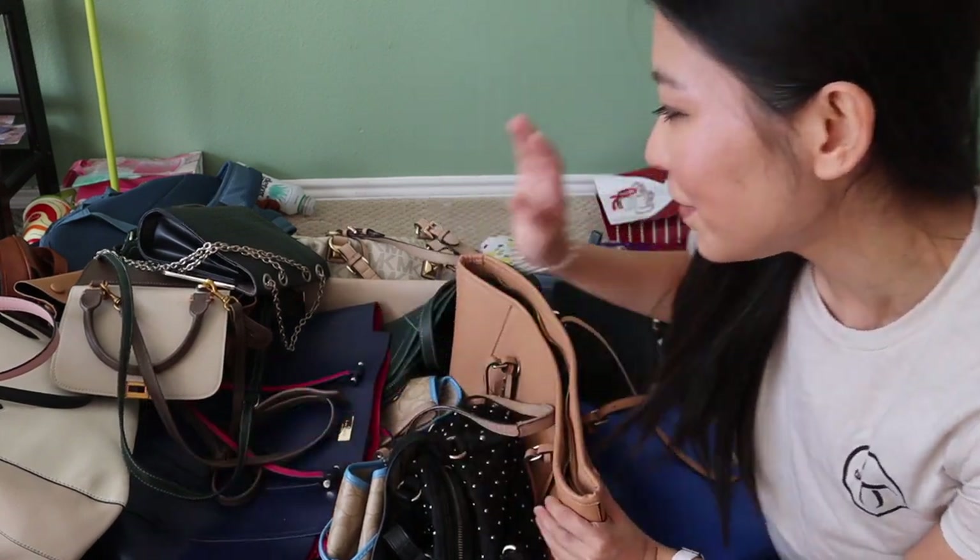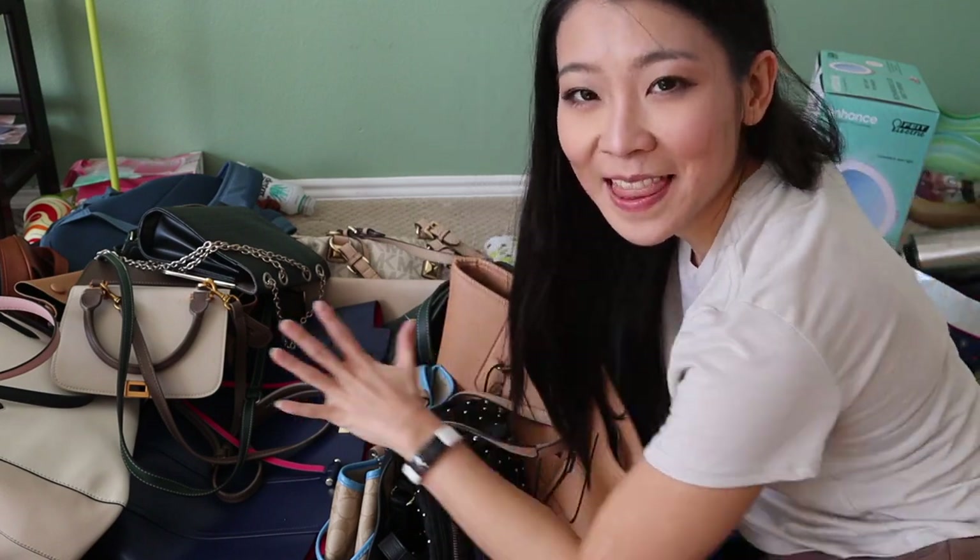I just got changed into my decluttering clothes — a t-shirt, so it's okay if it gets messy. We're going to declutter my handbags to see which ones I don't want to use anymore. First, let's count how many bags I have. These are actually all my bags — Brandon's bags are not included, he can declutter his own. In total, I have 19 handbags. I don't think that's a lot for a girl — some of my friends have 30 — but I feel like 19 is definitely enough, so we're going to try to cut it down to maybe 15 or 12.